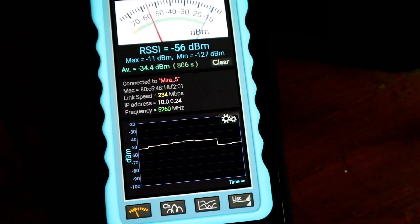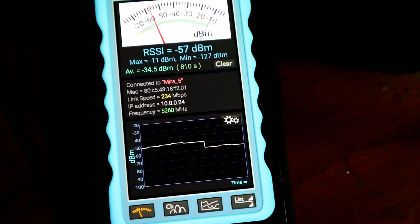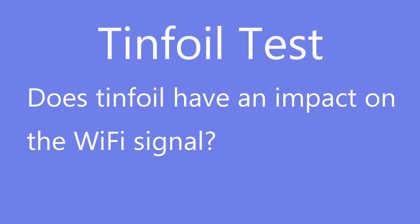Pot test summary: close range 2.4GHz is 117 megabits per second, far range 2.4GHz is 78 megabits per second, close range 5GHz is 650 megabits per second, and far range 5GHz is 234 megabits per second. Next up — covering your router with tin foil.